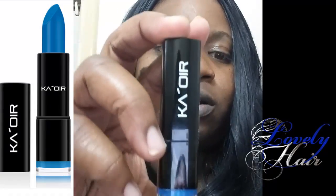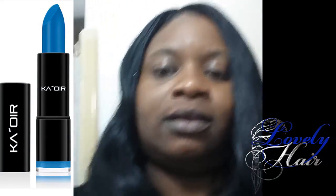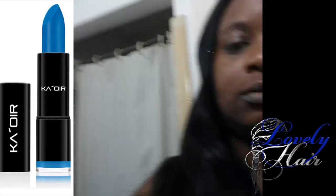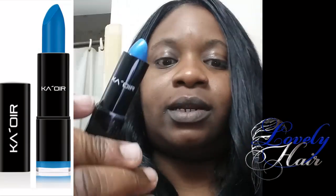Here's the one I got from Keisha K-Or. It is the K-Or lipstick, it's called K-Or Doll. It's a very pretty blue, I really really like it. This is what it looks like.